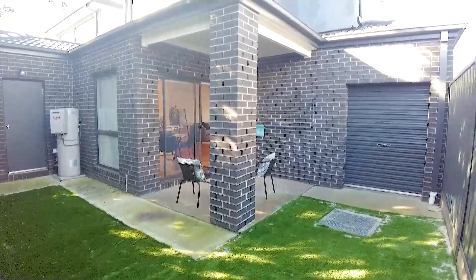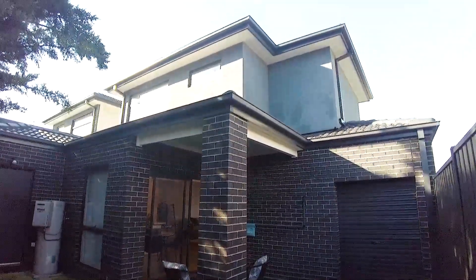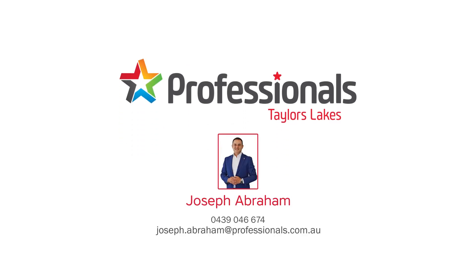If you are interested in this property please contact your agents at Professionals Taylors Lakes. You can check in on our website.